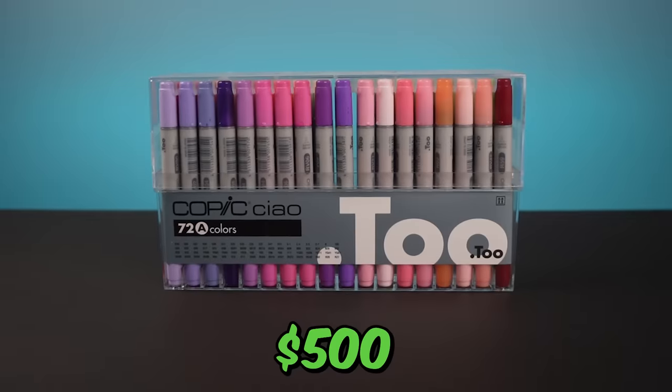Next up we have Prismacolor colored pencils that cost $50. And make sure you guys keep watching because I have markers that literally cost 10 times the amount of these colored pencils. Let's begin.